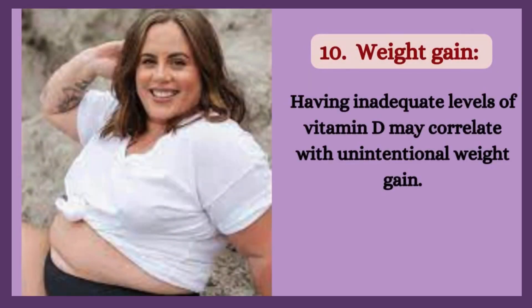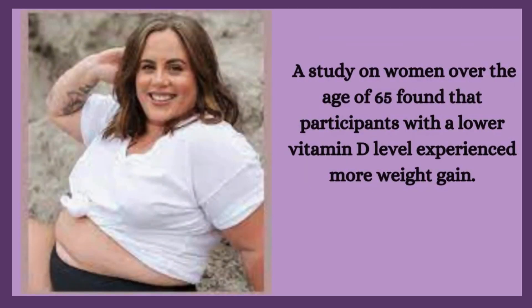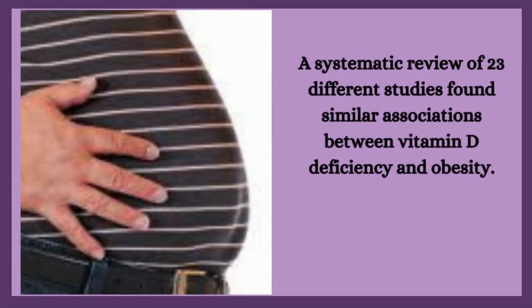10. Weight gain. Having inadequate levels of vitamin D may correlate with unintentional weight gain. A study on women over the age of 65 found that participants with lower vitamin D levels experienced more weight gain. A systematic review of 23 different studies found similar associations between vitamin D deficiency and obesity.